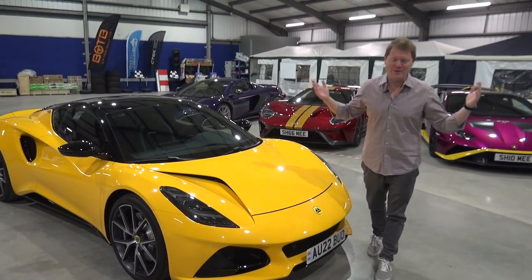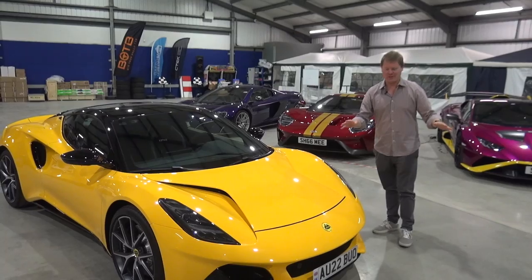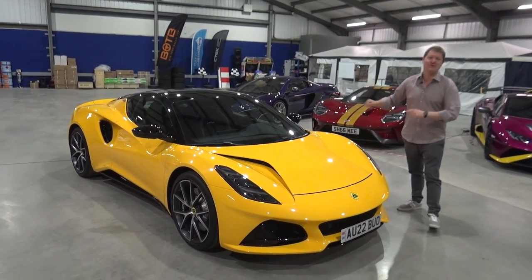Hi guys, I'm Shmi. Hello and welcome back to the channel where today we're rewinding to before my US tour for a first drive in this, the new Lotus Emira.